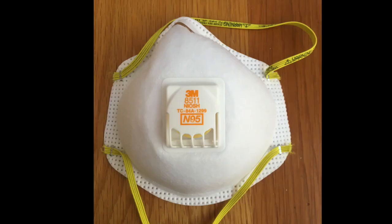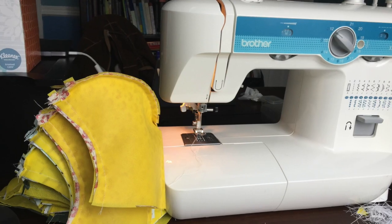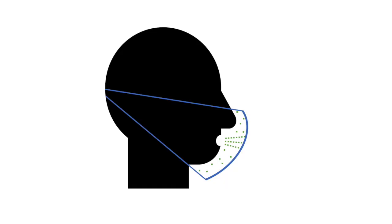One word of caution: some masks you may have seen have a small one-way valve to allow exhaled air to pass through and make breathing easier. But this completely defeats the purpose of wearing a mask. The valve doesn't filter exhaled air and will allow coronavirus particles to escape into the surrounding environment, so the mask fails in its job of protecting those around you. A homemade cloth mask or bandana isn't perfect at blocking aerosols, but it is effective in minimizing how much virus is spread.